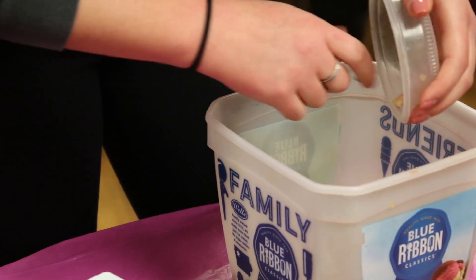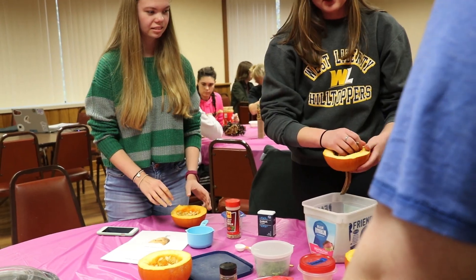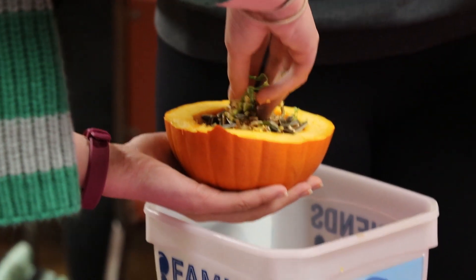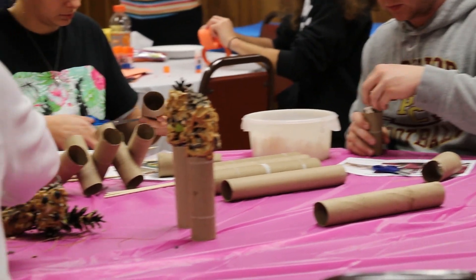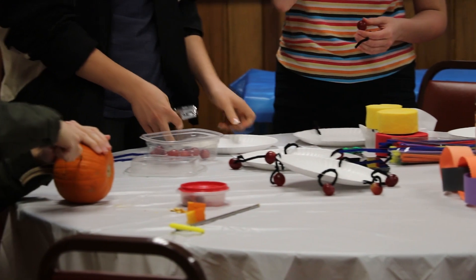As you continue in the major, especially your junior and senior year, there are classes like genetics, microbiology, and parasitology. Not all are necessarily requirements to get into vet school, but it definitely makes you a better candidate. It makes you look better and definitely makes you more knowledgeable going into vet school — you know a little bit more than everybody else.